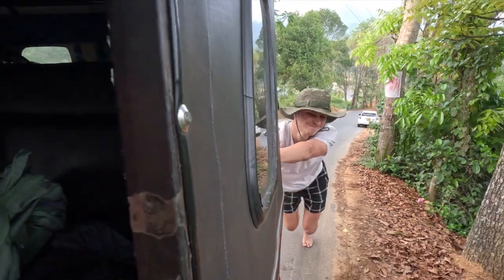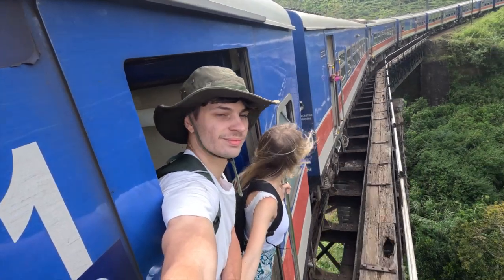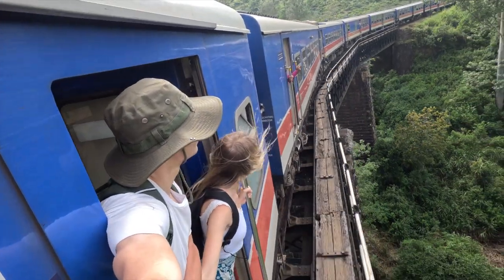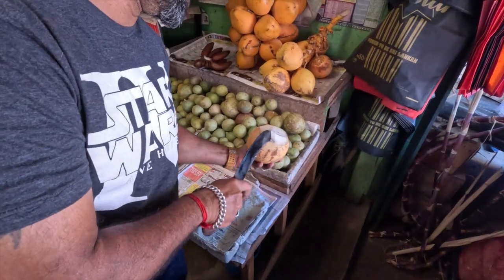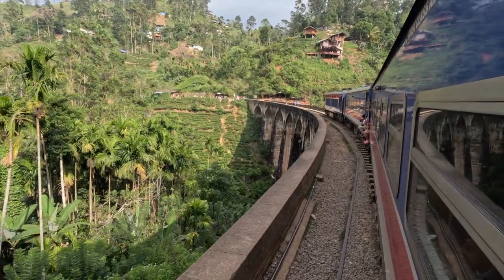I'm Kieran and this is my better half Maddy. We both decided to leave the UK at the start of 2023 to follow our dreams and go traveling full time. This is our Sri Lanka series.